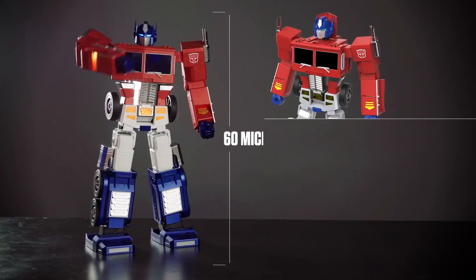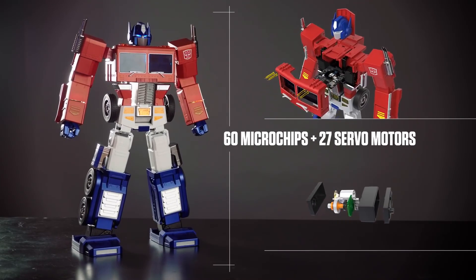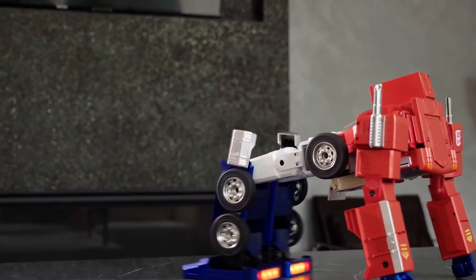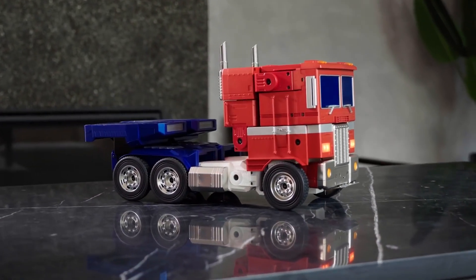60 microchips power the 27 high-performance servo motor joints, empowering Optimus Prime to fully auto-convert and operate in both robot and vehicle mode.